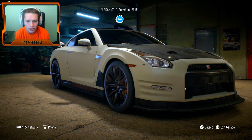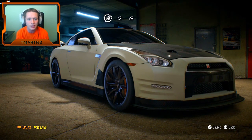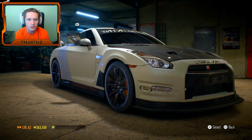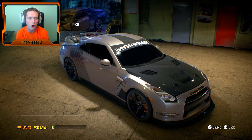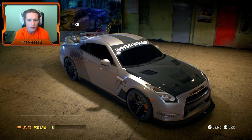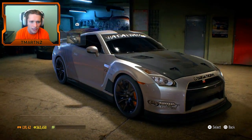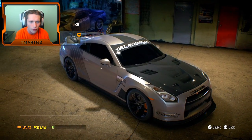We're in our GTR right here. I want to see the preset wraps. Here it is - 'Armadillo.' We didn't have this one before. That actually doesn't look too bad, I kind of like the way that looks - it adds a little bit of character to it. Let's go for it! Boom, we just kind of changed up our car a little bit.